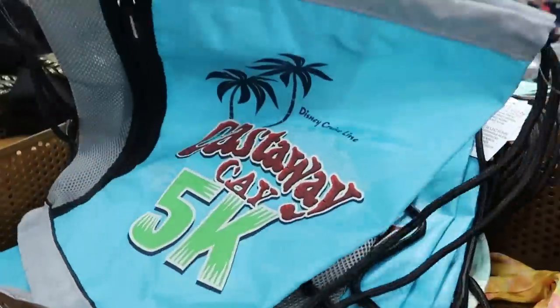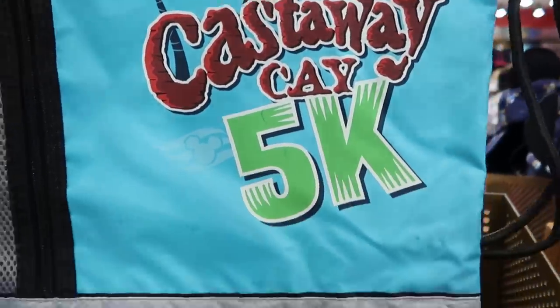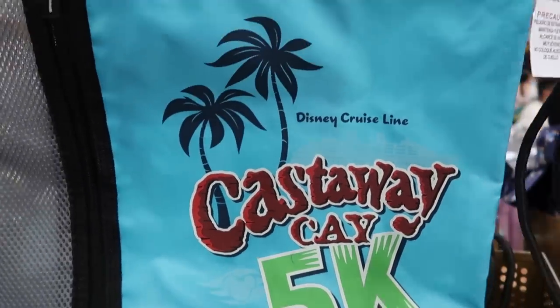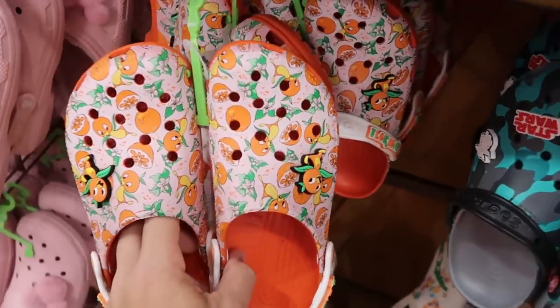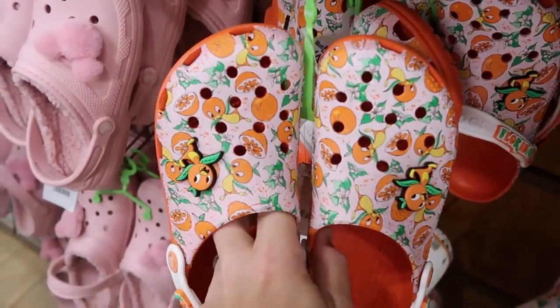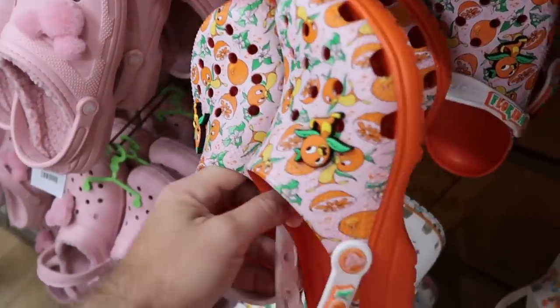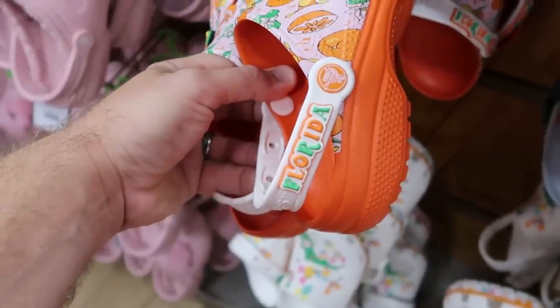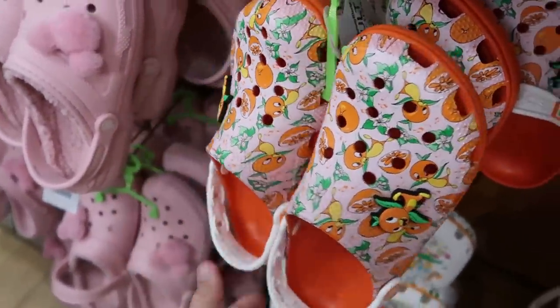Also from Disney's Castaway Cay is a really nice cinch backpack that says Disney Cruise Line Castaway Cay — a great deal for only $2.99. They also have a couple different pairs of Crocs: the original Florida Orange Bird with Orange Bird jibbitz on either side, sliced oranges, and both say Florida on the side — only $29.99.